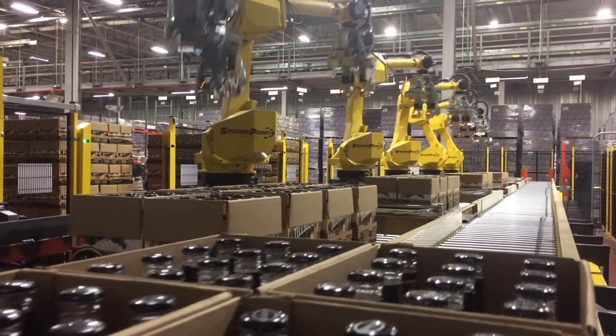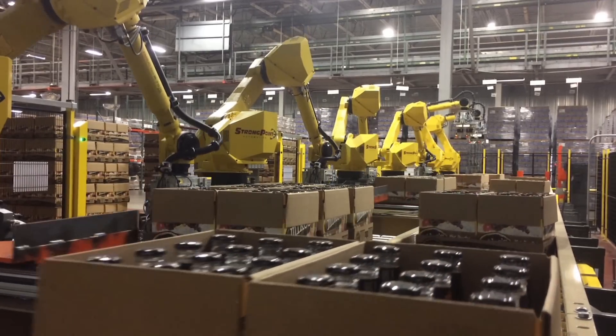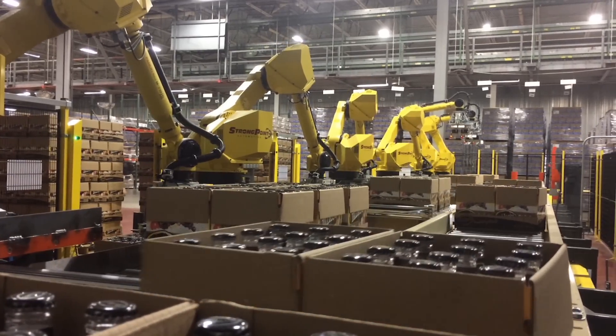Each robot head contains pneumatic plates to grip the case as well as vacuum cups to grip the tray for a 2x12 format.